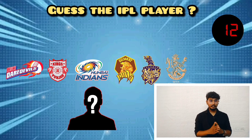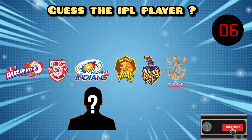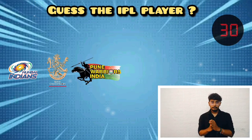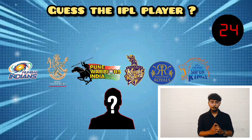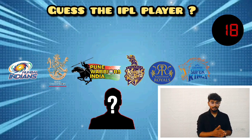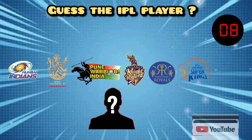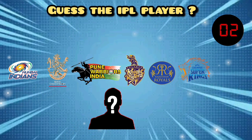The fifth player is a right-hand wicket-keeper batsman who played for six teams: first Mumbai Indians, second Royal Challengers Bangalore, third Pune Warriors India, fourth Kolkata Knight Riders, fifth Rajasthan Royals, and sixth Chennai Super Kings. This is an Indian player.